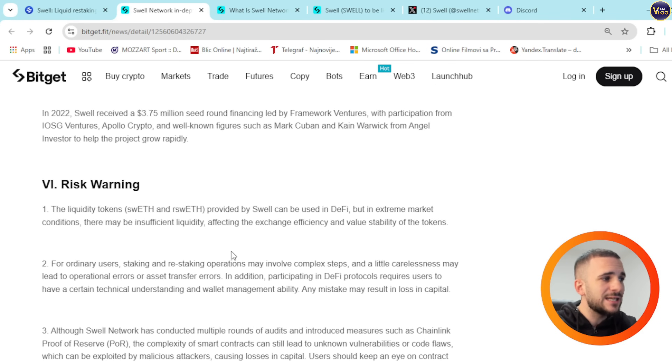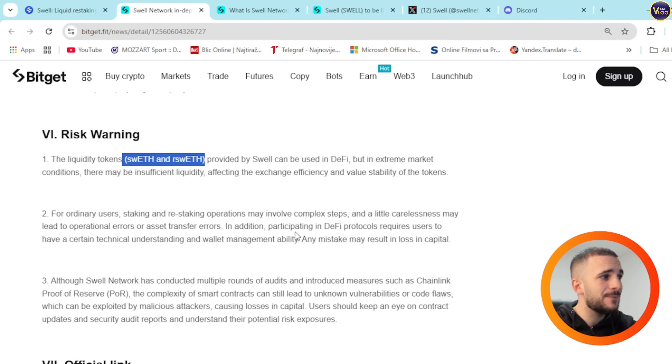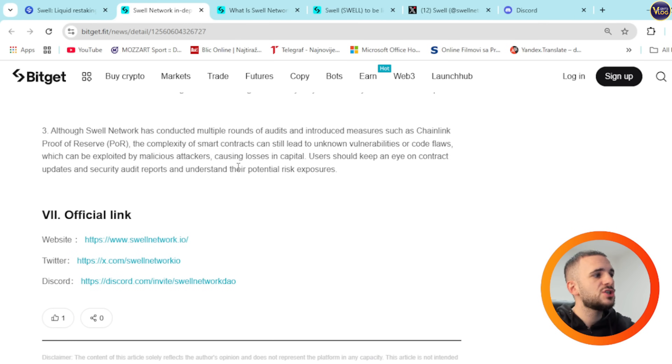Risk warnings are important to cover here. The liquidity tokens swETH and rswETH provided by Swell can be used in DeFi, but in extreme market conditions there may be insufficient liquidity, affecting exchange efficiency and value stability. For ordinary users, staking and restaking operations involve complex steps, and any carelessness may lead to operational or asset transfer errors. Participating in DeFi protocols requires users to have technical understanding and wallet management ability — any mistake may result in loss of capital. Although Swell has conducted multiple audit rounds and introduced Chainlink proof of reserve, the complexity of smart contracts can still lead to unknown vulnerabilities exploitable by malicious attackers. Users should monitor contract updates and security audit reports and understand their potential risk exposures.